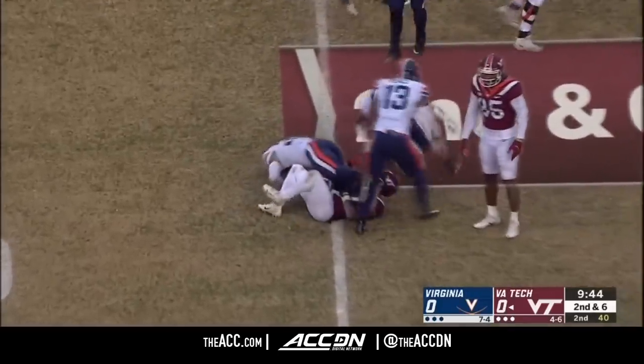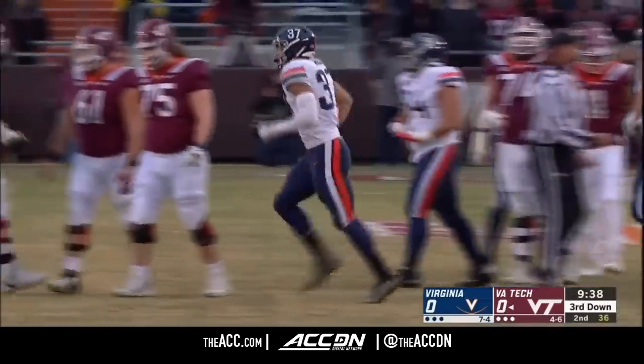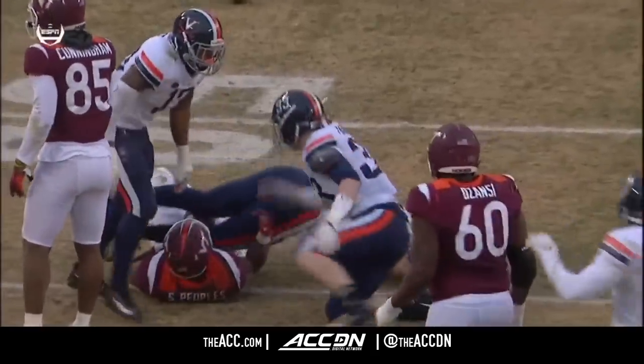What a play! Jordan Mack — junior linebacker from Georgia — came in like a rocket. You see he comes flying through in a complete whiff on the block by Chung, number six.